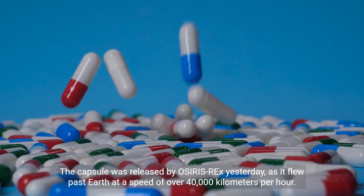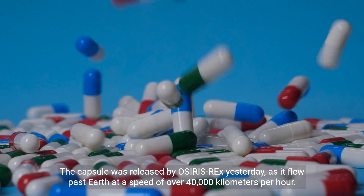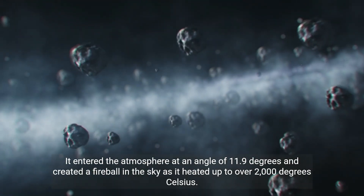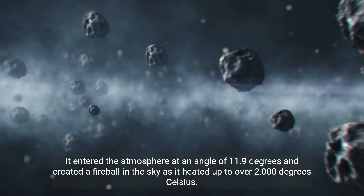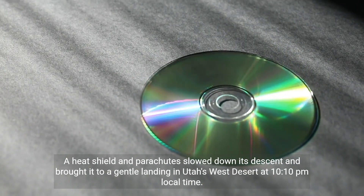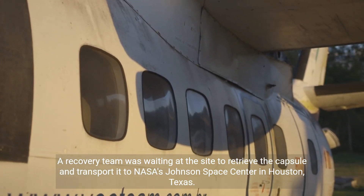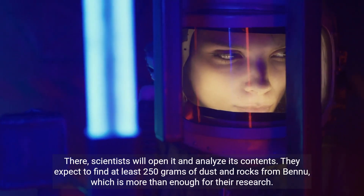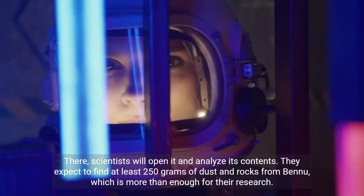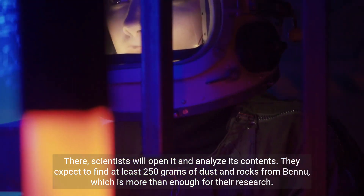The capsule was released by OSIRIS-REx yesterday as it flew past Earth at a speed of over 40,000 kilometers per hour. It entered the atmosphere at an angle of 11.9 degrees and created a fireball in the sky as it heated up to over 2,000 degrees Celsius. A heat shield and parachutes slowed its descent, bringing it to a gentle landing in Utah's West Desert at 10:10 p.m. local time. A recovery team retrieved the capsule and transported it to NASA's Johnson Space Center in Houston, Texas, where scientists will open it and analyze its contents — expecting to find at least 250 grams of dust and rocks from Bennu.